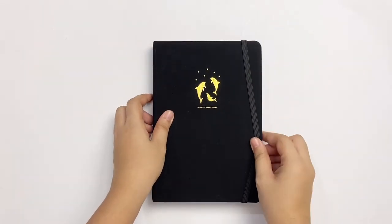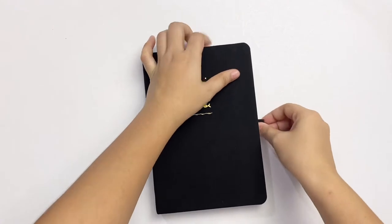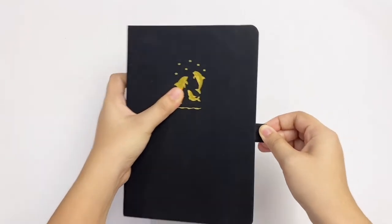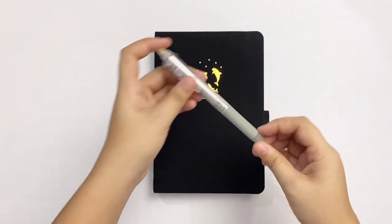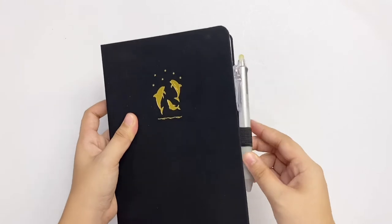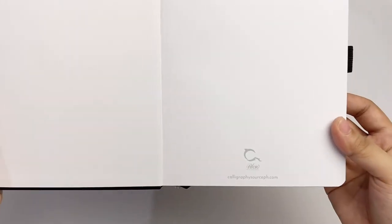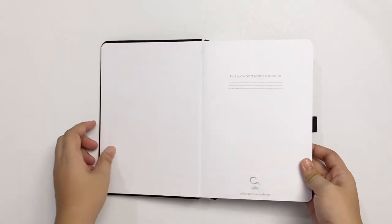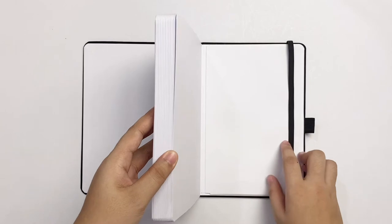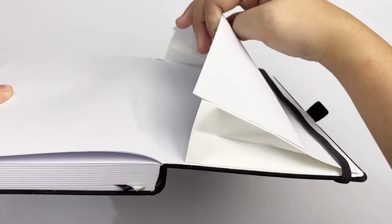It also has an elastic closure with the same color as the cover and a pen loop on the side. I tried putting my go-to Pilot Frixion in two colors and had a hard time, but I don't really use this feature so I don't mind. Opening the notebook to the front page, you'll have a space to write your name and the brand logo is at the bottom. At the back, there's a spacious pocket made of paper and a ribbon-like material, so I think this won't rip easily — I'm planning to store some stencils and random papers in there.